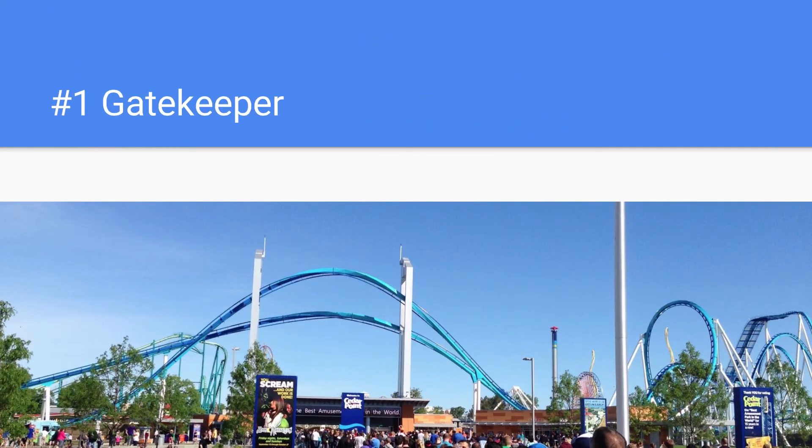And number 1 is Gatekeeper. This is a fairly new roller coaster at Cedar Point — the second newest. Its layout just makes it dominate the whole skyline in the front of the park. With the main entrance, you can see the keyhole towers towering over it. Plus the color scheme is really awesome and it pops out. Overall, Gatekeeper is probably the most iconic ride at Cedar Point.